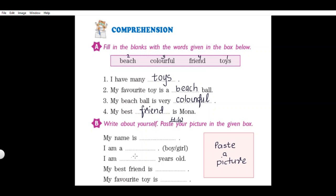If you are 5 years old, write 5. If you are 6 years old, write 6. 'My best friend is dash' - write your best friend's name. 'My favorite toy is dash' - write the name of your favorite toy. If it is a car, write car. If it is a doll, write doll. Whatever is your favorite toy, write its name here. This part of comprehension you will do by yourself.